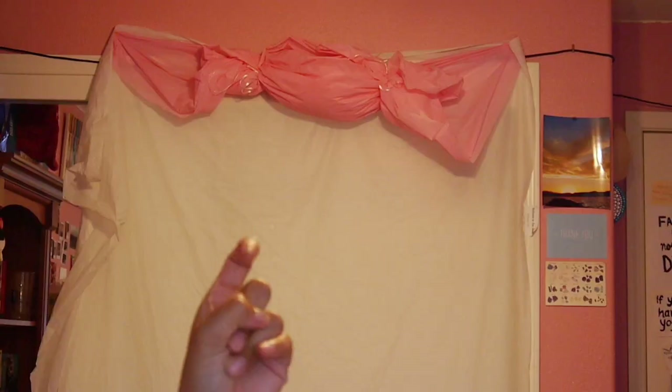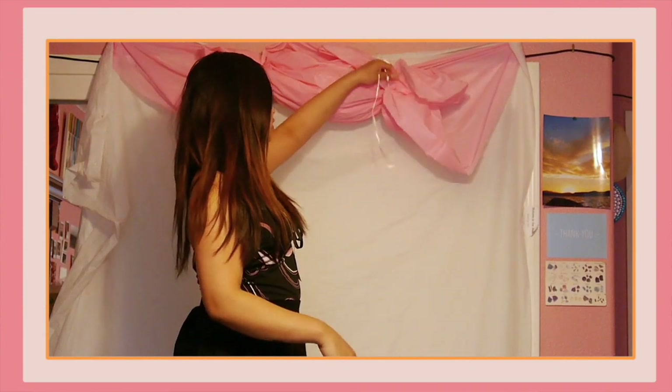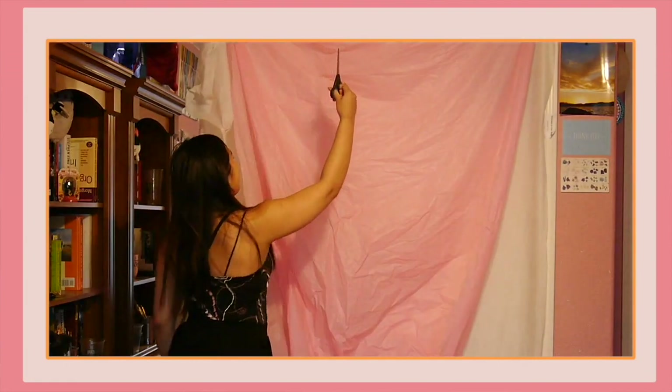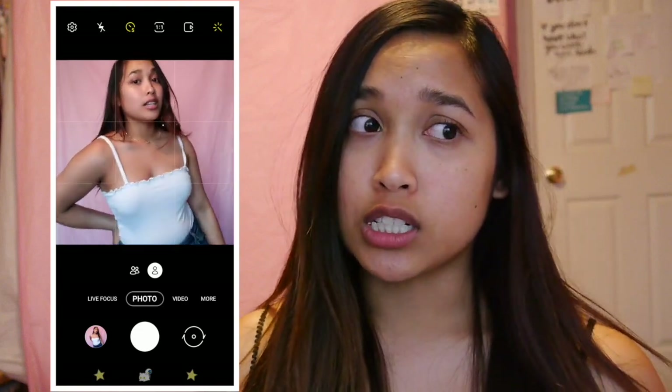Best lighting that I can get right now. So the thing that I like to use is my phone to take pictures, because I can see myself in the picture frame — it's an easier way to see if the picture comes out or not. There's another option: you can record yourself and then screenshot the video, so you don't have to worry about your poses. You can just go straight into another pose and not worry about getting the perfect shot.